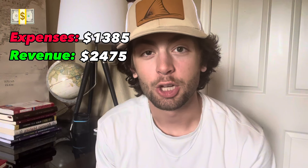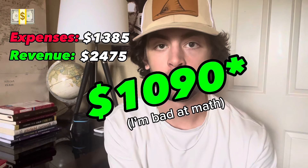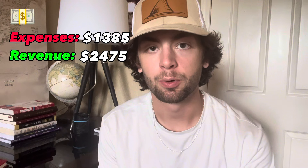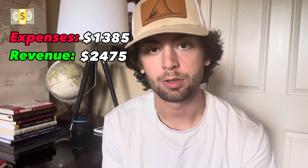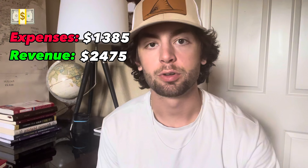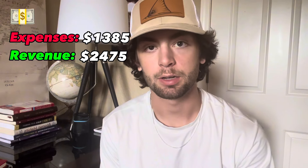That brings the total profit from the week to $1,030. This is completely replicable — any of you can do this. It's just a matter of doing the research to figure out what things sell for and constantly being on Facebook trying to find deals. If you have any questions leave them in the comments below, leave a like and subscribe if you enjoyed the video, and I'll see you in the next one.